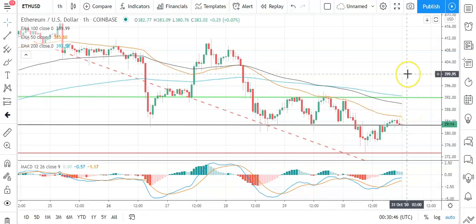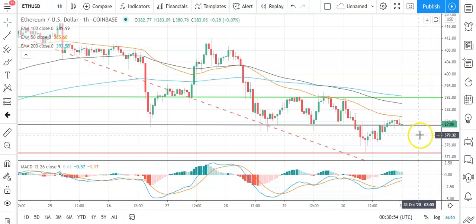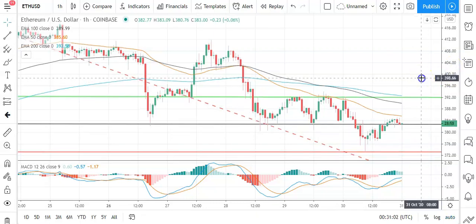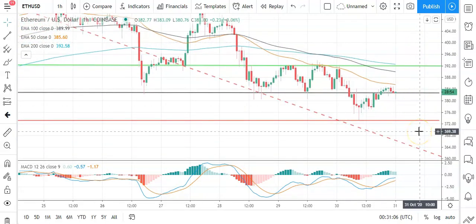In the event of a breakout, could see Ethereum test resistance at 400 before any pullback. The second major resistance level sits at 401.54. A fall through the pivot will bring the first major support level sitting at 373.39 into play. Barring an extended sell-off on the day, Ethereum should take care of the 38.2% Fib at 367. The second major support level sits at 364.02.